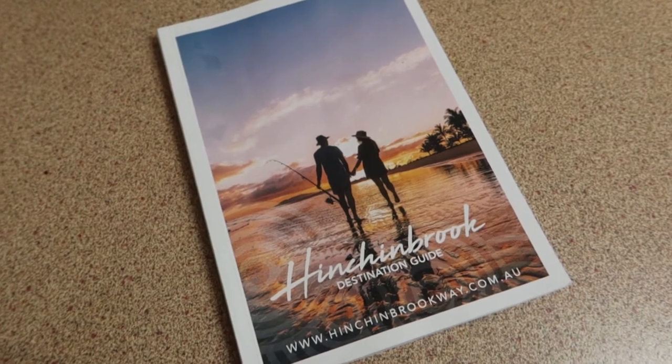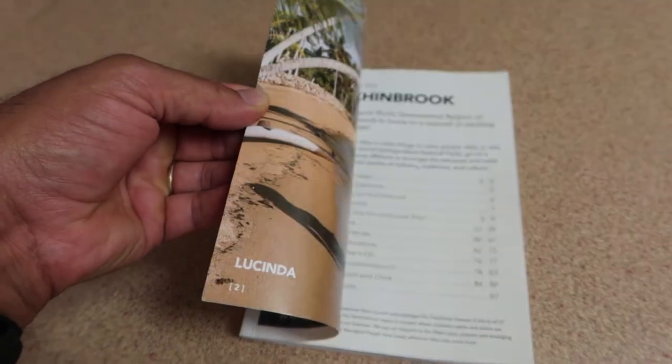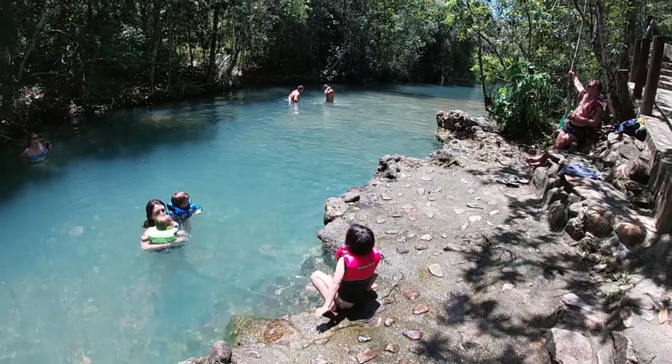In the Airbnb there was a guide of what's in the local area. We're just flicking through that book and having a look at what we can actually do, and sort of plan out what we're going to do in the coming days. And then in a week, we've got Ellen's parents flying up and they're going to be spending a week with us here, which we're really looking forward to.